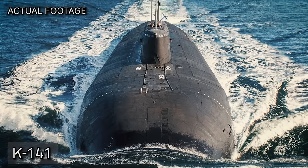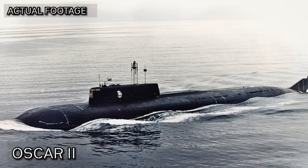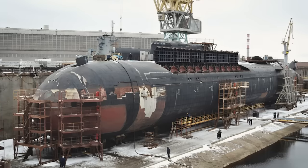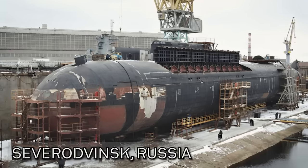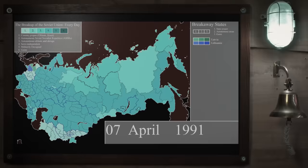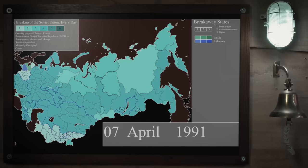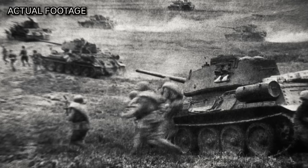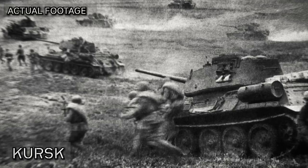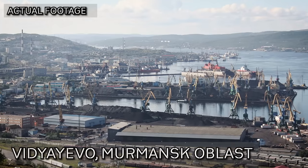K-141 is a Project 949A-class Oscar-class anti-submarine submarine. Its NATO reporting name is Oscar 2. It's the second-last submarine of the Oscar 2 class, designed and built in the Soviet Union. Construction begins in 1990 at the Soviet Navy shipyard in Severodvinsk near Arkhangelsk in the Northern Russian SFSR — the largest of the 15 Soviet republics. During construction, the Soviet Union collapses, but work continues. In 1993, K-141 is named Kursk on the 50th anniversary of the Battle of Kursk. It's completed, launched in 1994, and commissioned by the Russian Navy on the 30th of December as part of the Russian Northern Fleet, assigned to Vidyeyevo in Murmansk Oblast.